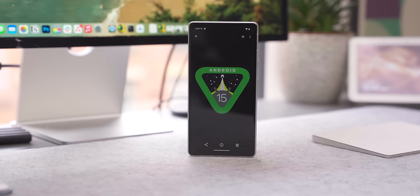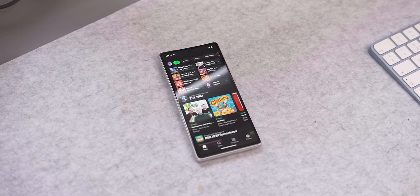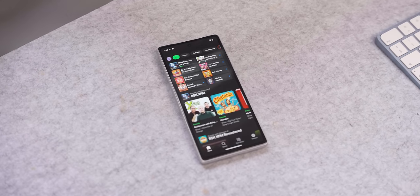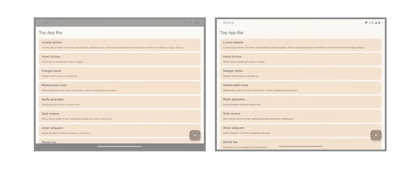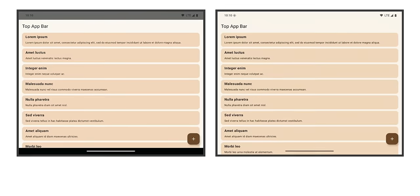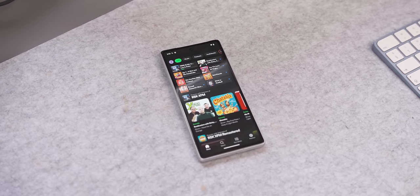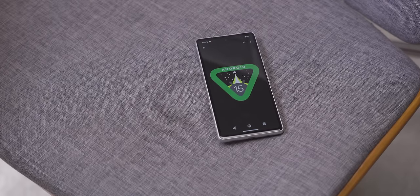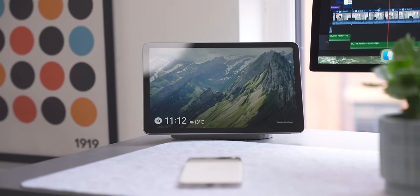Another feature revealed on Android Authority before Google officially announced it is edge-to-edge apps. This means apps will take up the entirety of the display, and apps targeted at Android 15 will automatically fill the entire display whether or not the developer chooses for it to happen. This will be really beneficial for things like the Pixel Tablet and the Pixel Fold, and it means all major apps will eventually look like this, giving Android a more unified look across all devices.